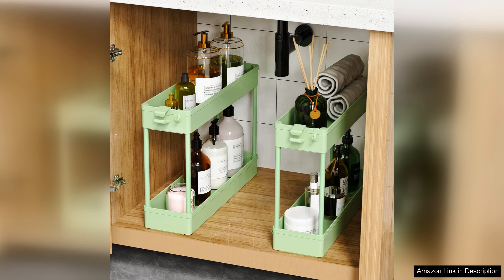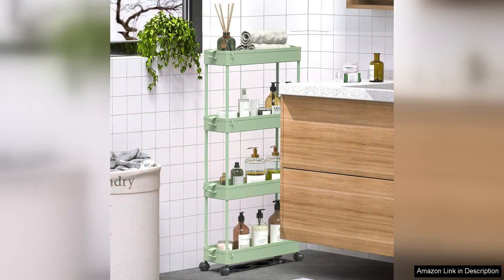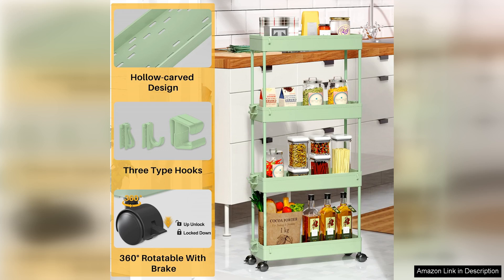The design is functional yet stylish, with a minimalist aesthetic that complements any decor. The open shelving allows for easy visibility and access to your items, eliminating the frustration of rummaging through cluttered drawers or cabinets. The slim design also means it can fit seamlessly beside a bathroom vanity or between appliances in the kitchen.